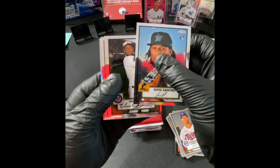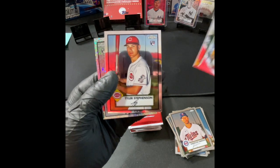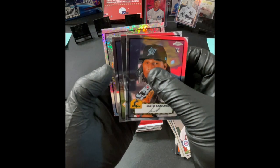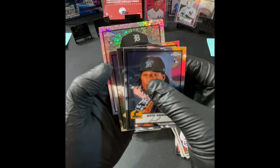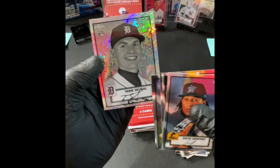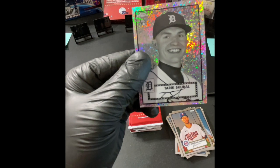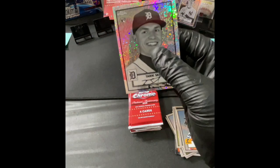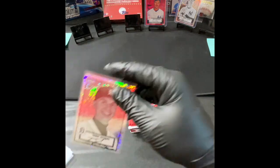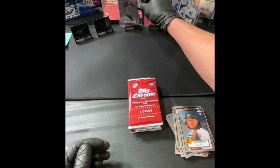Sixto Sanchez, and we got another diamond — Victor Robles, Tyler Stevenson — and it's a rookie! It's Detroit. Tariq Skubal — definitely a good player. Very, very good. So far, so good on this box. Nice, pulling a rookie. Tariq Skubal — very cool.